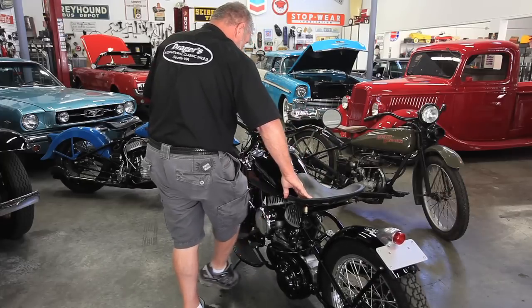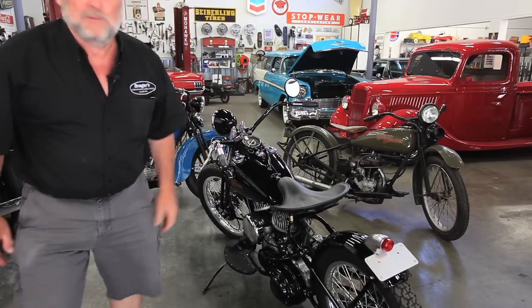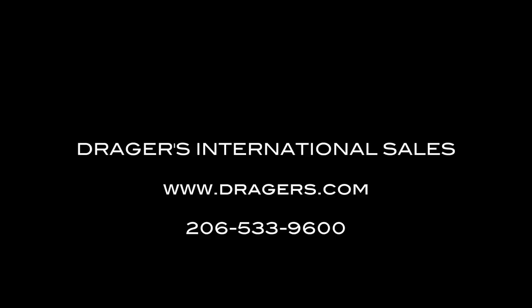I got to see it go in reverse — I only took it a little ways. You can own this beautiful little motorcycle. Give us a call at 206-533-9600. You won't be unhappy.